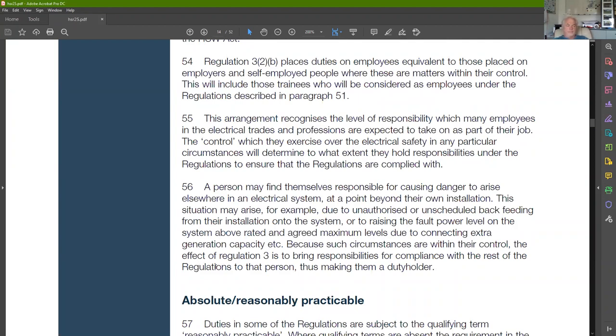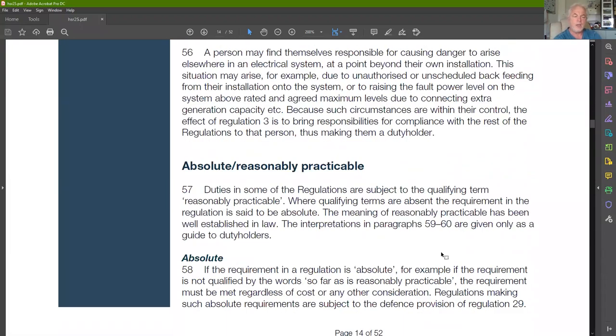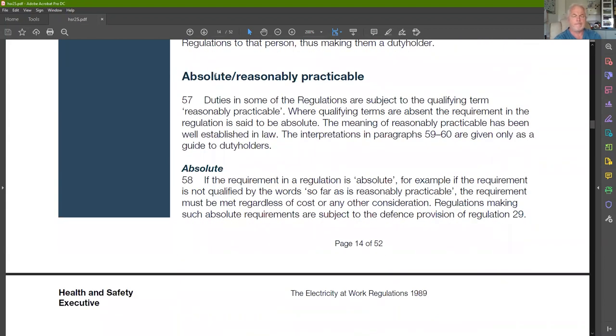If such circumstances are within their control, the effect of Regulation 3 is to bring responsibilities for compliance with the rest of the regulations to that person, making them a duty holder. An example: if you're doing an event using a generator and connecting it to a building's system, you must make sure your system is not connected in such a way that it would back-feed onto it. You're responsible for both the system inside the building and the system you're putting in if you're making those connections.